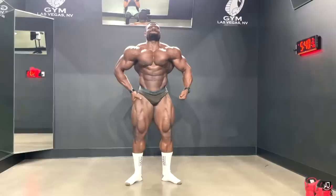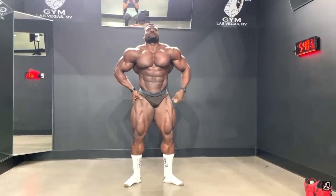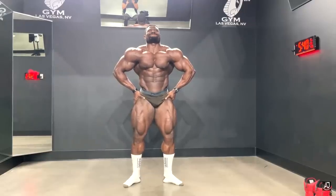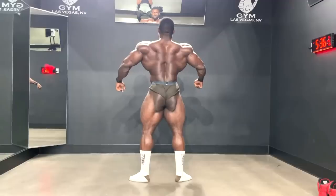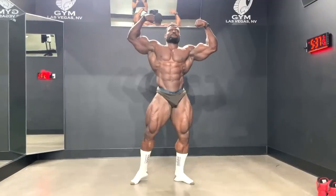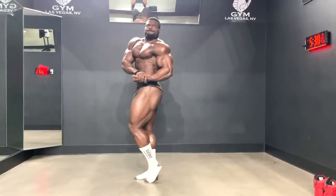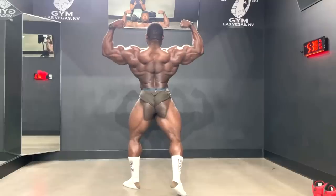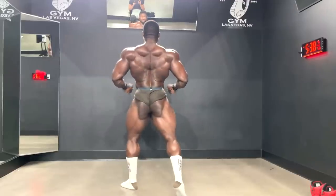Now as far as conditioning, let's talk about that because the show is happening in one week and this is him right now. He didn't say this was an older video or anything like that, and this is the most conditioned we've ever seen him so far. In all his previous updates he looked much less conditioned, and in these photos he looks the best he ever has. His peak week is just about to start, so he's going to dehydrate and carb up.